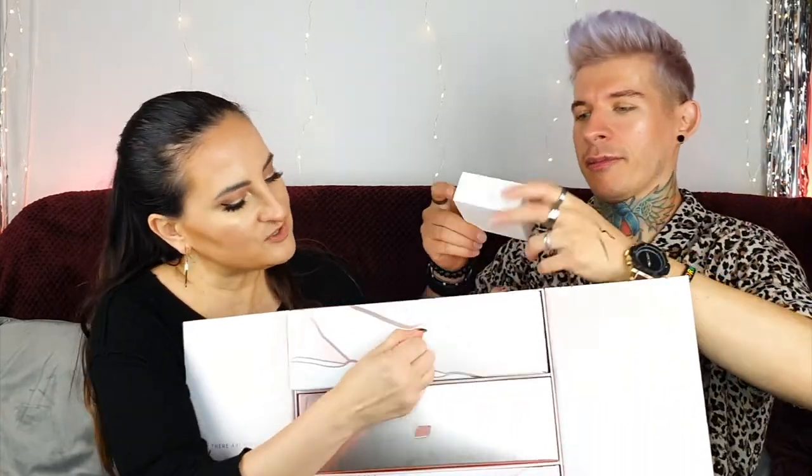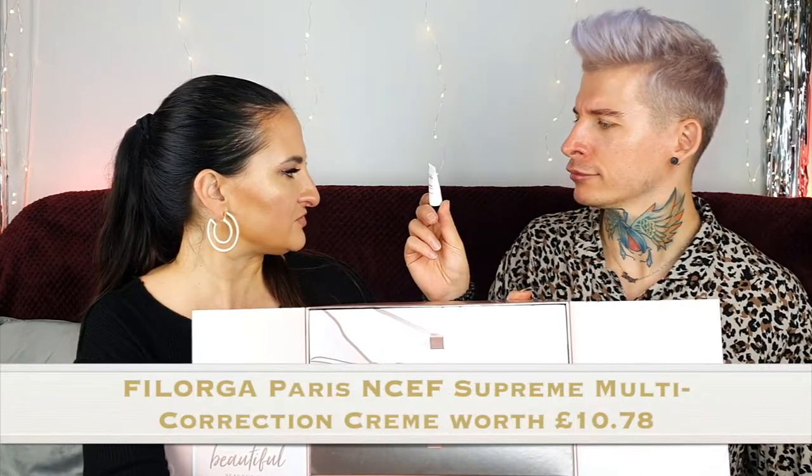Number three — we've got a sample. This is Filorga NCEF Reverse, Supreme Multi-Correction Cream. It's a face cream, sample size, but Filorga is quite an expensive brand so the size is understandable.